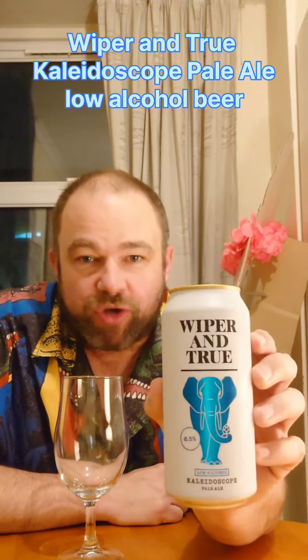Evening everybody, I'm back. Still on the old dry January, however it is the 31st of January and I've got a free beer. My friend bought me this one — it's a Wiper and True.